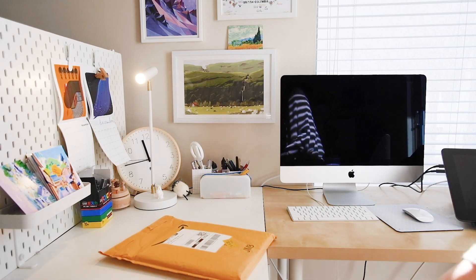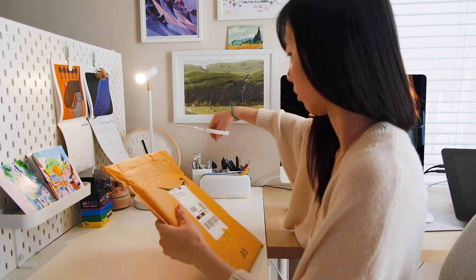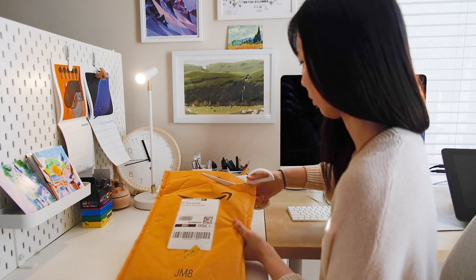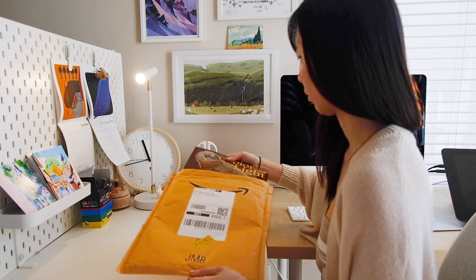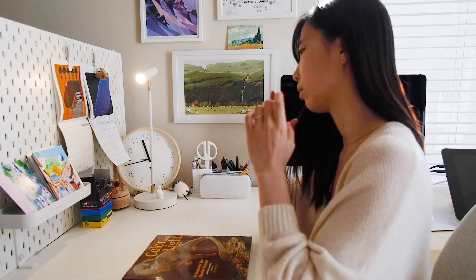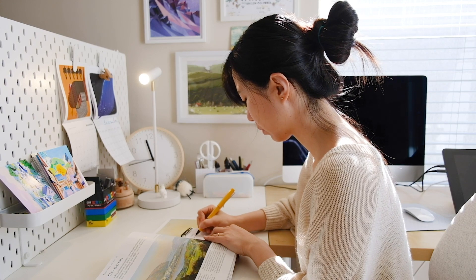Hi guys, this is Angela and welcome to my channel. I think picking colors is a combination of your natural artistic instincts plus a very solid foundation of art knowledge. In this video, instead of just covering stuff from the top of my head, I thought it would be best if I actually introduce you guys to my top recommended book, Color and Light by James Gurney. I'll be rereading this book and taking notes on chapters on color before I decide which ones I would want to introduce to you guys.